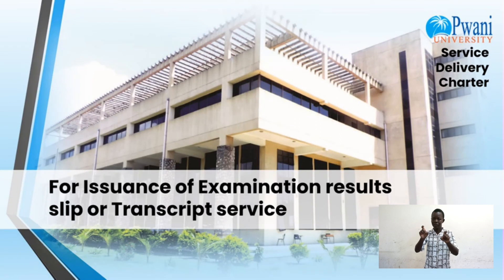For issuance of examination results slip or transcript service, you are required to make a request. The charges are free and the timeline is two weeks on receipt of request.